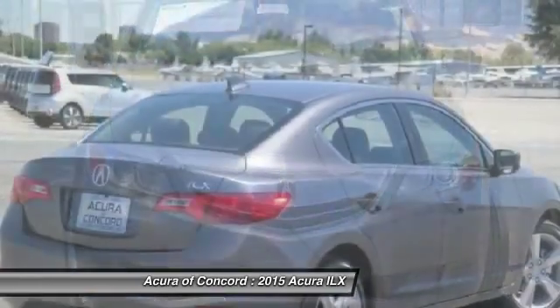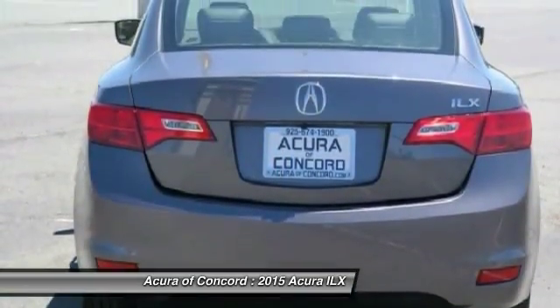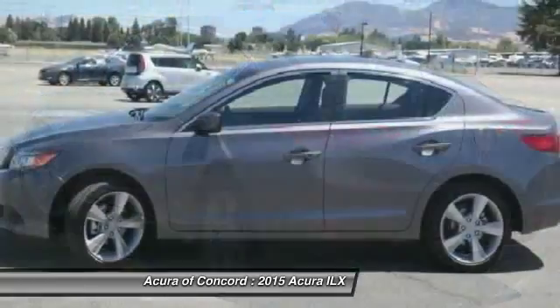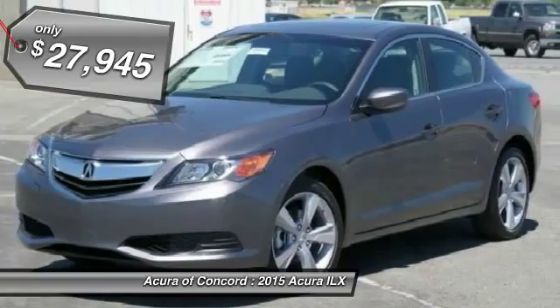Powered by a high-performance engine that propels this compact sport sedan quicker than you may expect. If enjoying the drive is something important to you, then the ILX might be the one you are looking for, and is priced below $30,000.